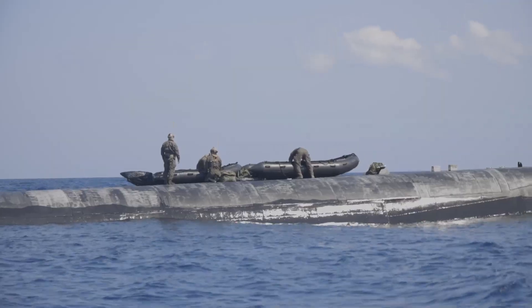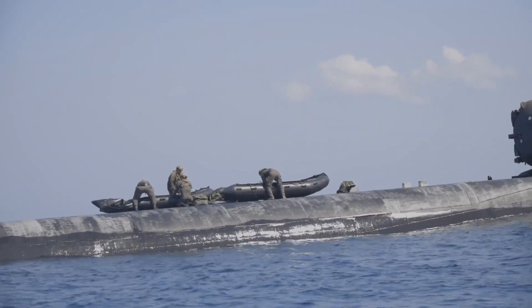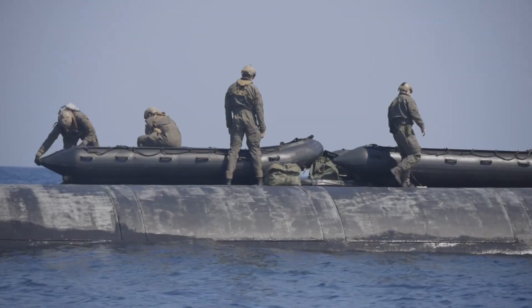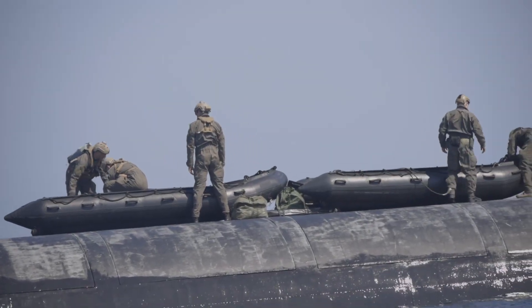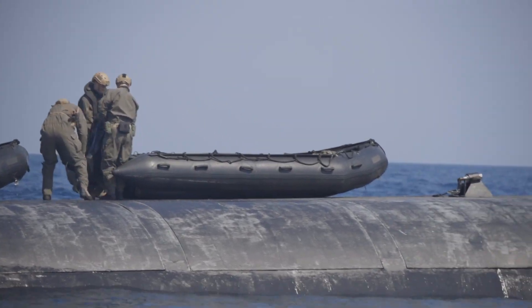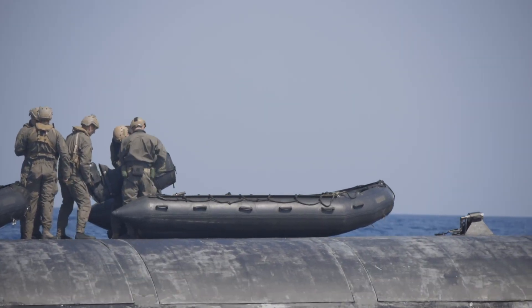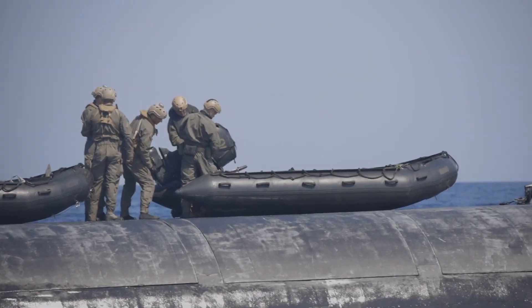Warriors, what hides in the silent shadows of the oceans? Today, on Military Colossus, we reveal the secrets of the Ohio class — nuclear submarines able to remain invisible for months and unleash devastating power. Is it just technology or something more? Stay until the end and discover technical details and curiosities you won't believe. Good fight!